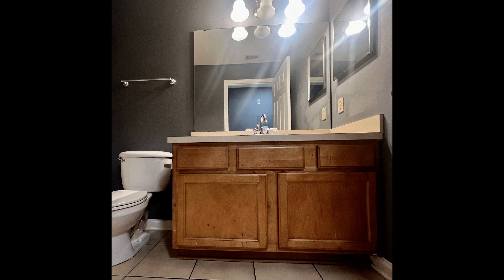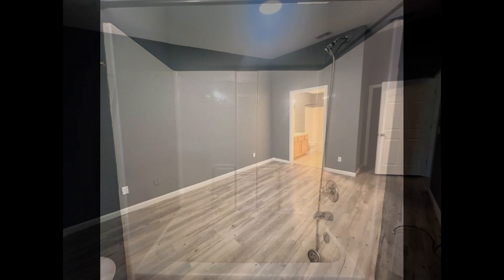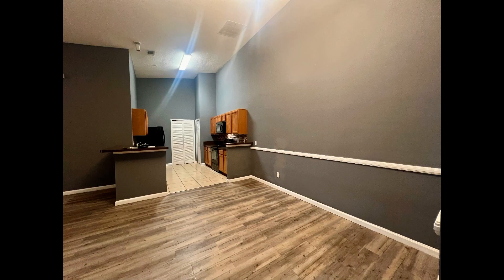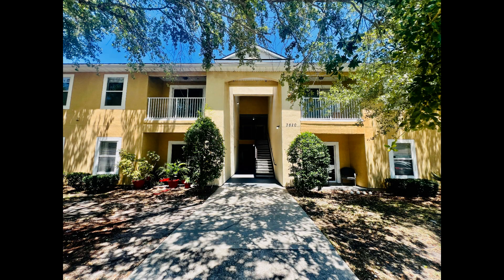If you are interested in this Jacksonville, Florida rental property, or want to know what other rentals are available in the area, contact us today. We are ready to help you find your next home. You can book a showing time online or call us now. We answer calls days, evenings, and weekends. Rent a home from us and discover the difference today.